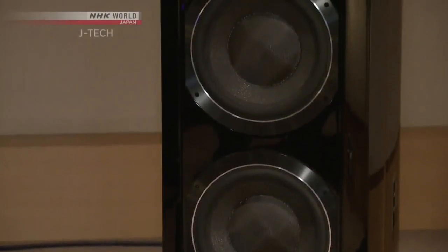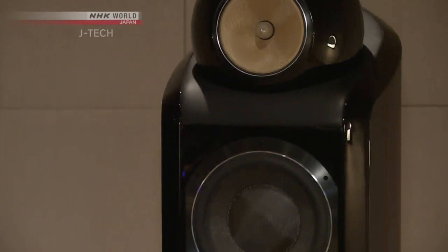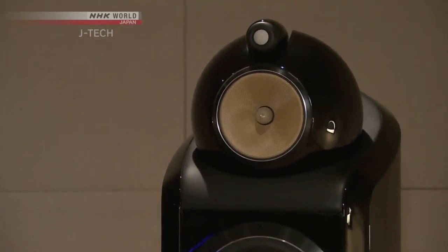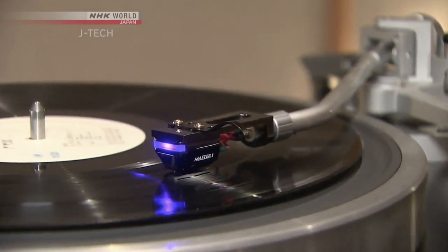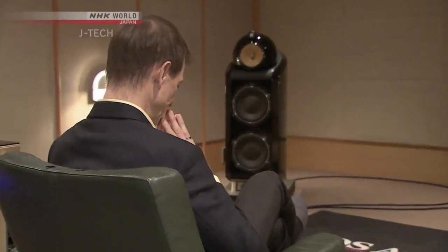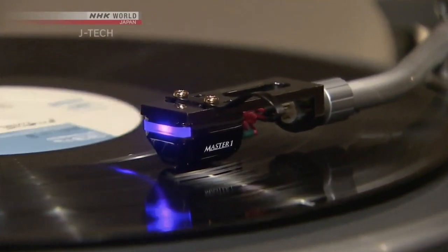I have to admit, the difference is as clear as night and day. Compared to an MC cartridge, Digital Stream's optical cartridge recreates music with much increased frequency response. The music seems to have more depth, better transparency, and excellent channel separation, without sacrificing the warm tone associated with analog music playback appreciated by so many audiophiles.